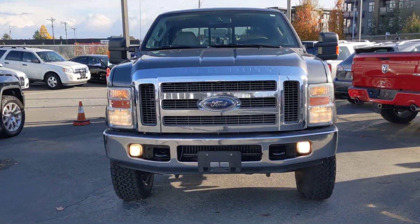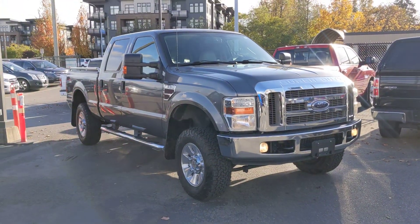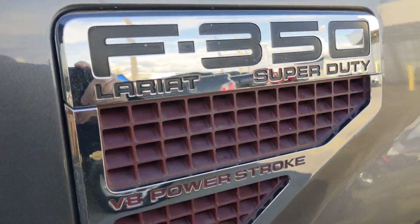Hello, it's Danny here at Norman Motor Group in Langley, British Columbia. And just going to give you a walk around on this absolutely beautiful 2008 F350 Super Duty.